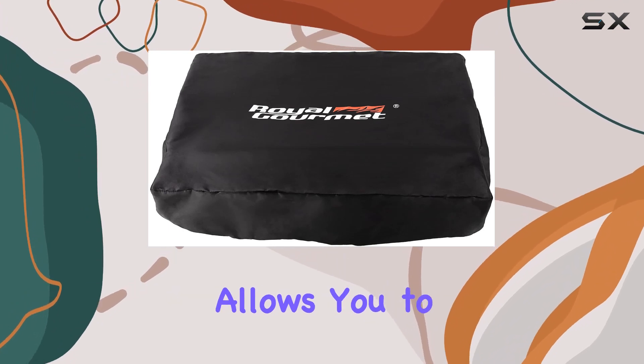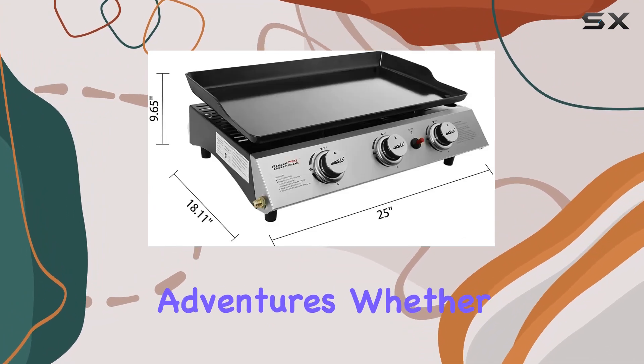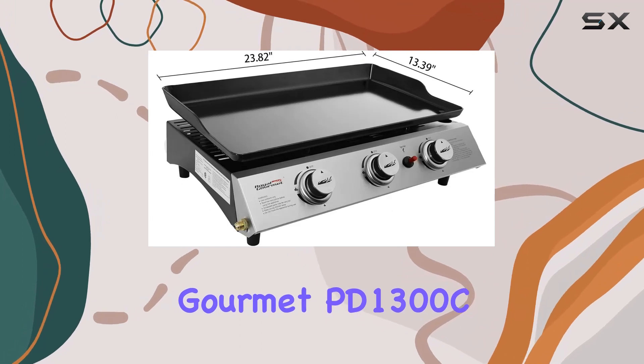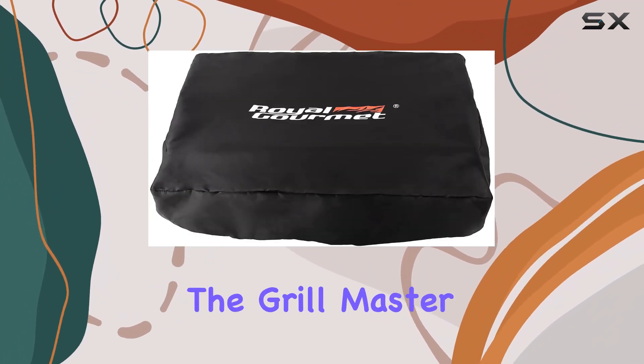The included regulator allows you to connect a tank of up to 20 pounds (not included), giving you plenty of fuel for your grilling adventures. Whether you're a seasoned griller or a novice, the Royal Gourmet PD1300C is a fantastic choice for making barbecues easier and more enjoyable.